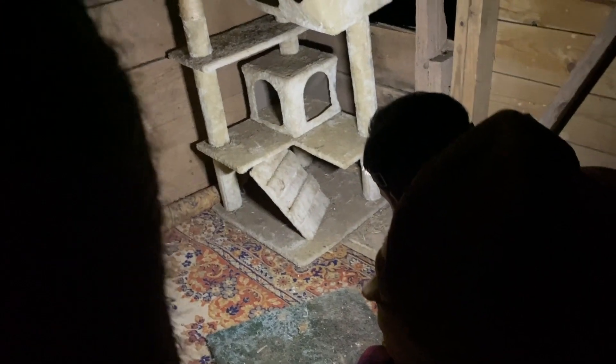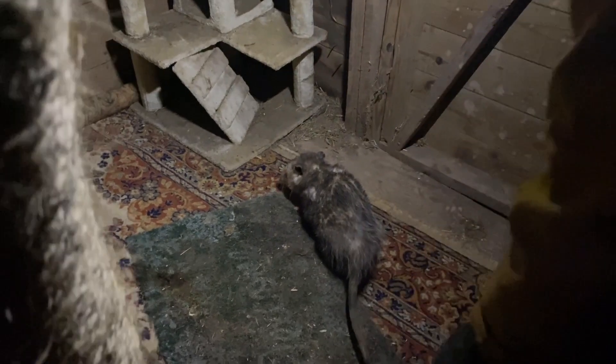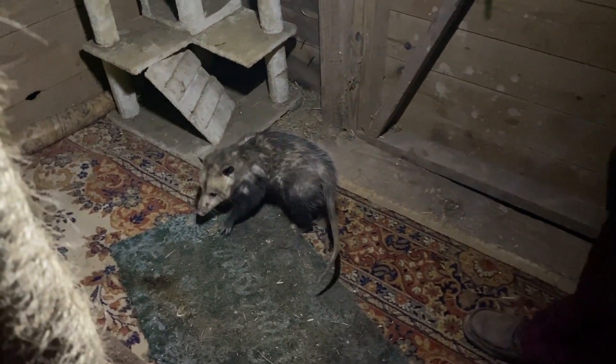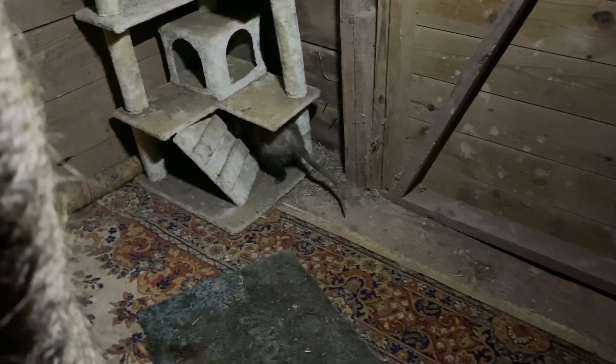They live under the barn and come out every night. He's not gonna bite you. That's exactly where they hide and the cats don't mind them. I'm sorry you got trapped in a feeder all day. You're okay. That's where they hang out. Alright, we're good. I gotta buy more cat food now because we're also feeding possums.